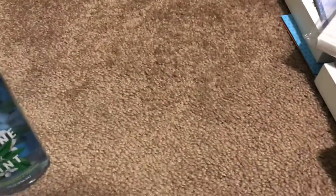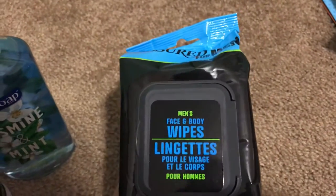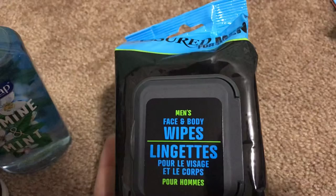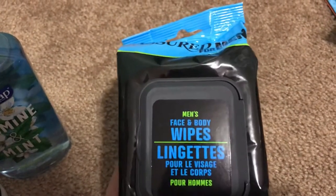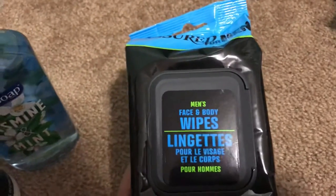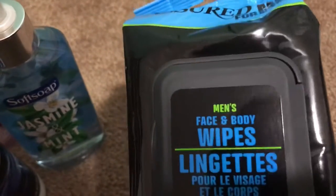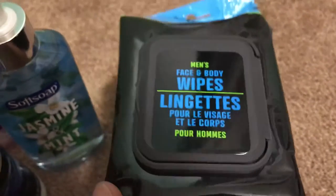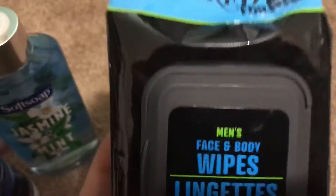The next thing I picked up is these face and body wipes for men. Somebody mentioned that these work really great, and I'm excited to grab them. I want to do a gift basket for my dad for Father's Day, so I'm just starting to buy things little by little — I'm going to put this in his basket.